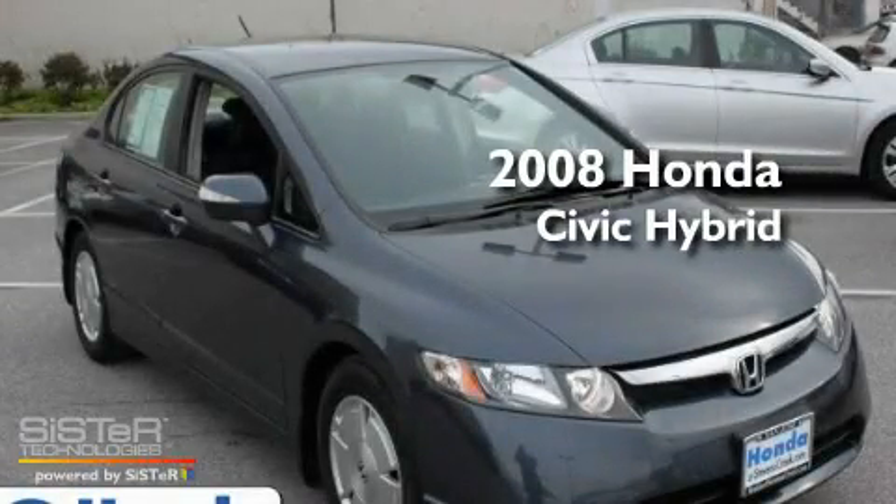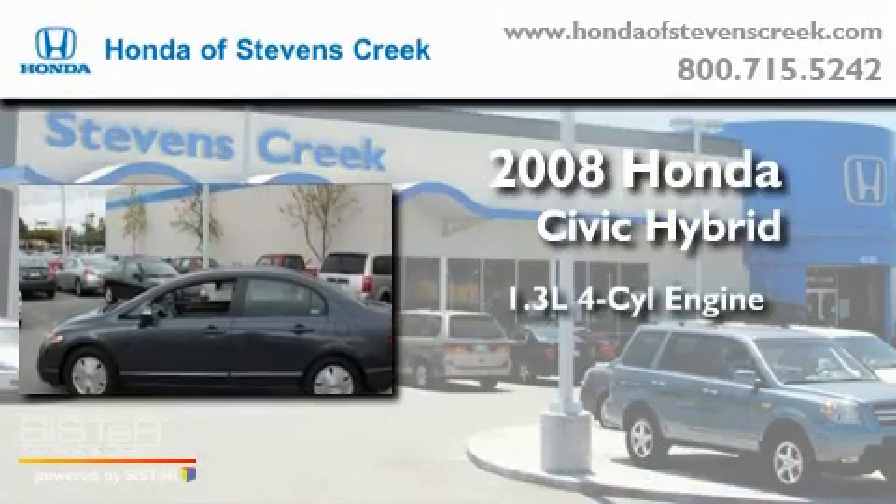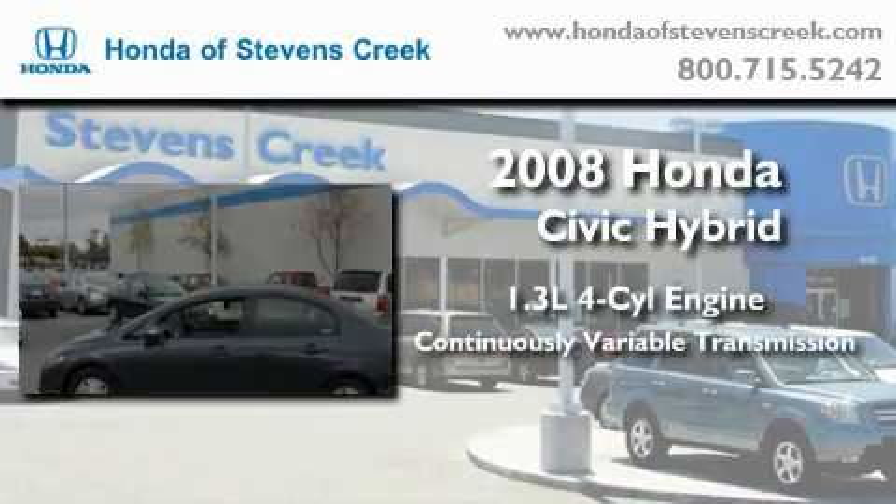This is a 2008 Honda Civic Hybrid. It features a 1.3-liter four-cylinder engine and a continuously variable transmission.